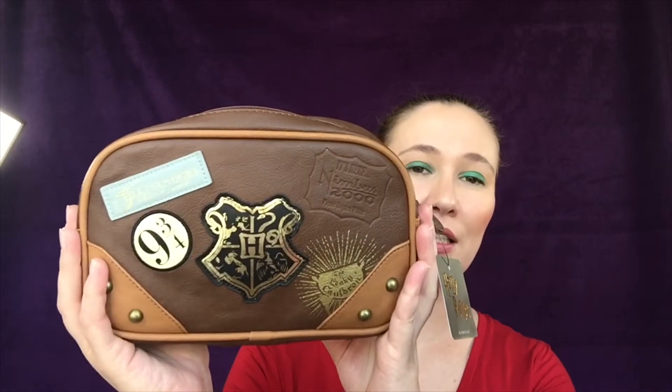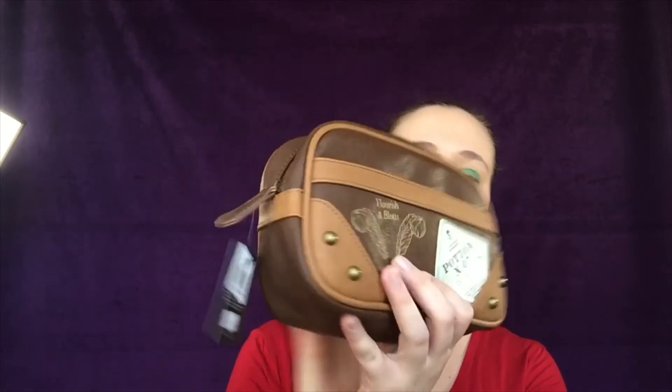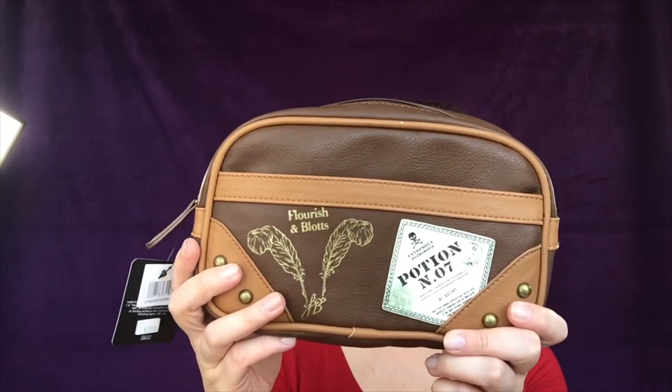I forgot to show this — it's something my mom bought me at the British shop for my birthday. It's a little Harry Potter makeup bag/case. It has Ollivanders, the Leaky Cauldron, Platform Nine and Three-Quarters, the Nimbus 2000, Potion Number Seven, and Flourish and Blotts on it. It was just so cute.